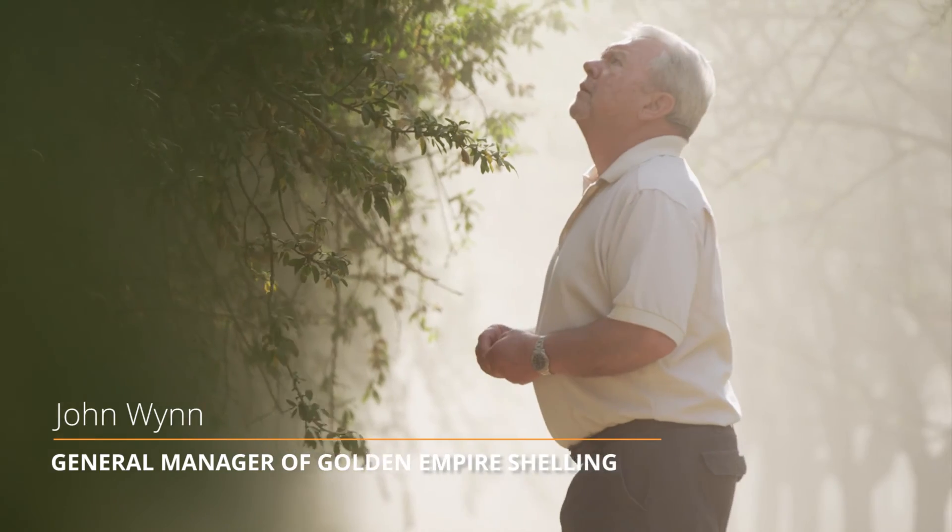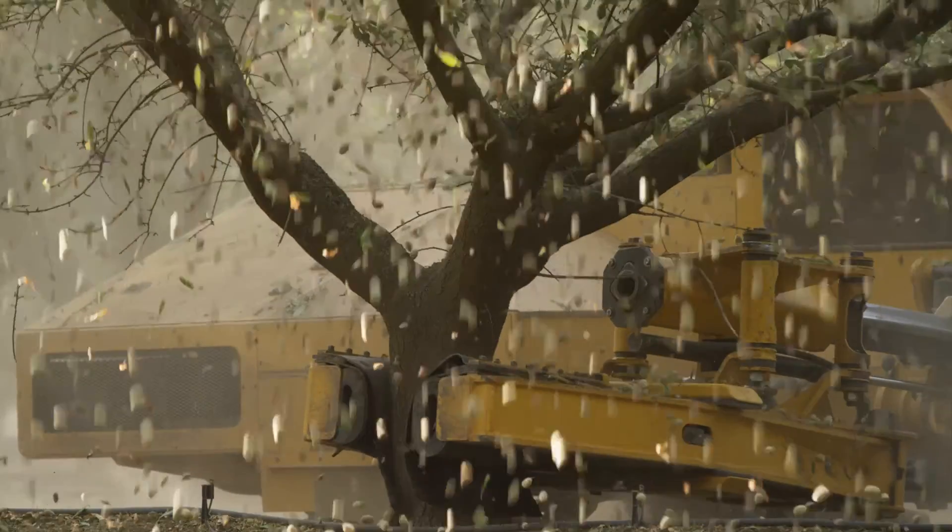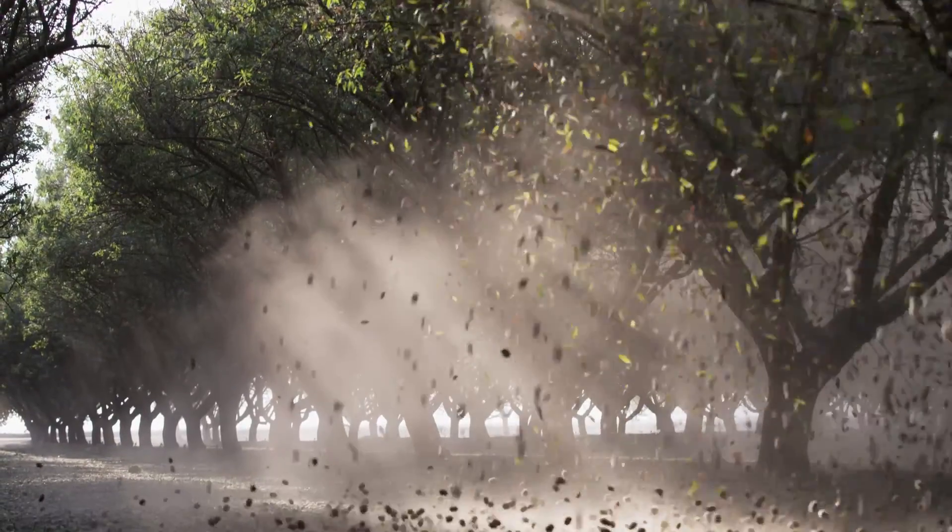My name is John Wynn. I've been in agriculture all my life. I had never worked in almonds before, so I took it on as a challenge.